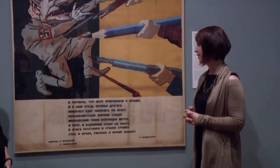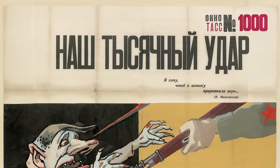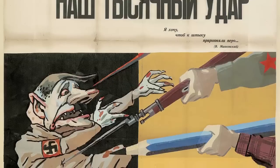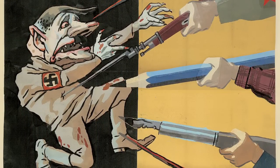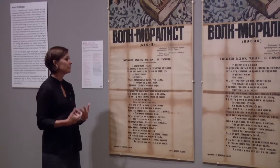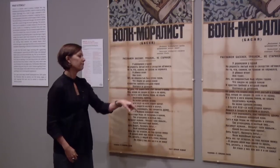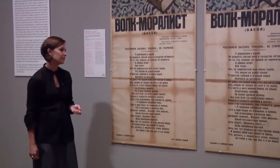Here we have a poem by the writer Lebedev-Kumach. At the beginning, we have a quote from the futurist poet Vladimir Mayakovsky, who was really the ideological and artistic model that the artists were looking to at this time. The quote from Mayakovsky says, 'I want the pen to be on par with the bayonet.' I can't help but notice, as I walk around the exhibition, that many of the posters — most of the Art Institute posters — you can actually see the lines of where the posters had been folded.